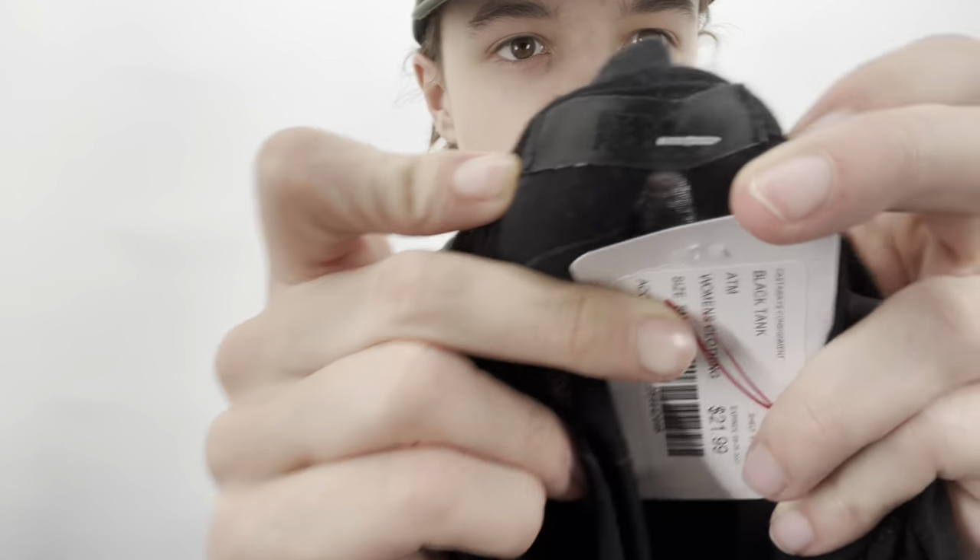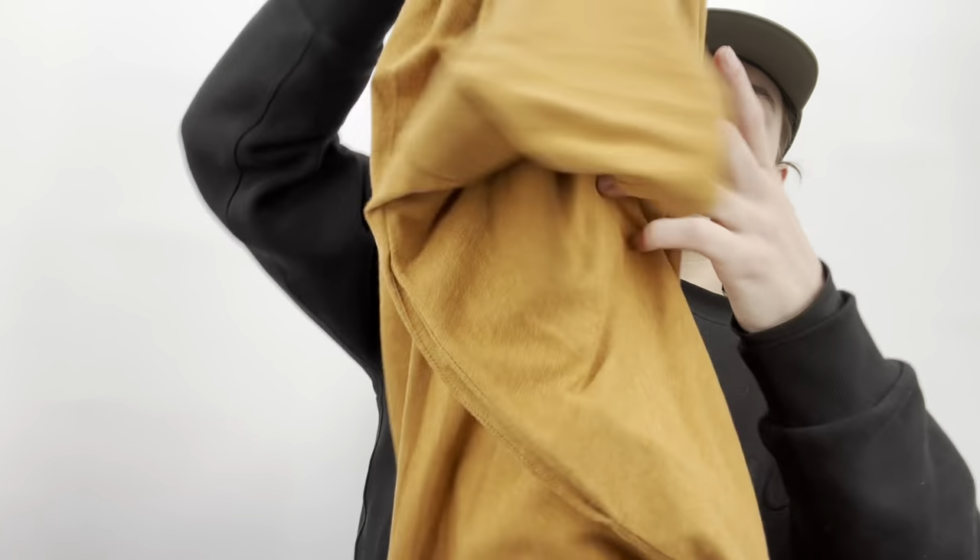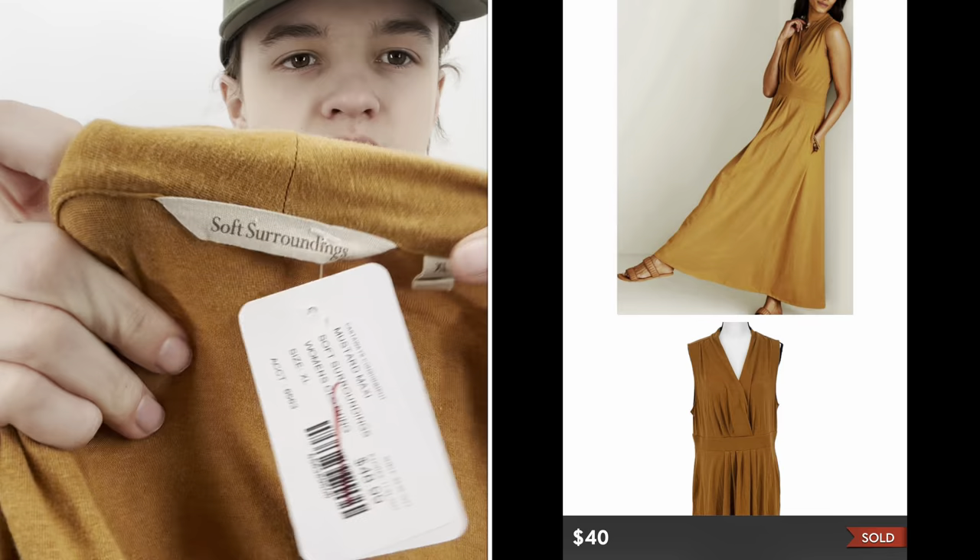My mom found this one as well — it's ATM Anthony Thomas Melillo, priced at $22, and I'll probably list it at $25. I have another ATM shirt that hasn't gotten much attention, so hopefully this one does better. It's a jersey fabric, very nice quality. I love tank tops because they take up almost no room at all.